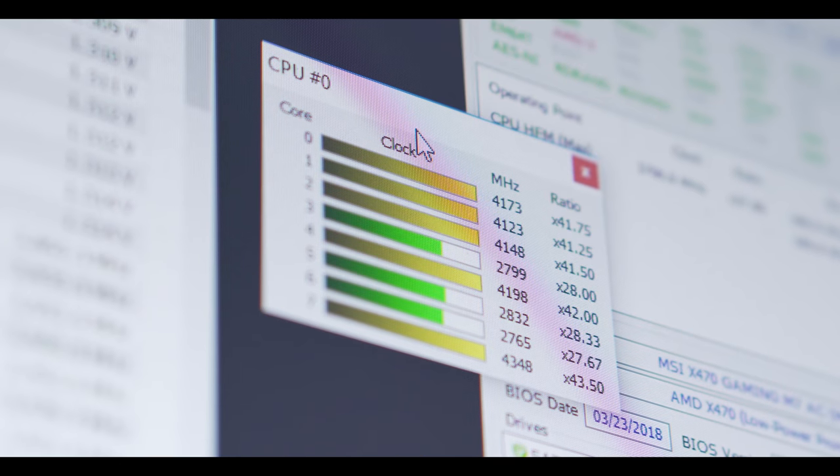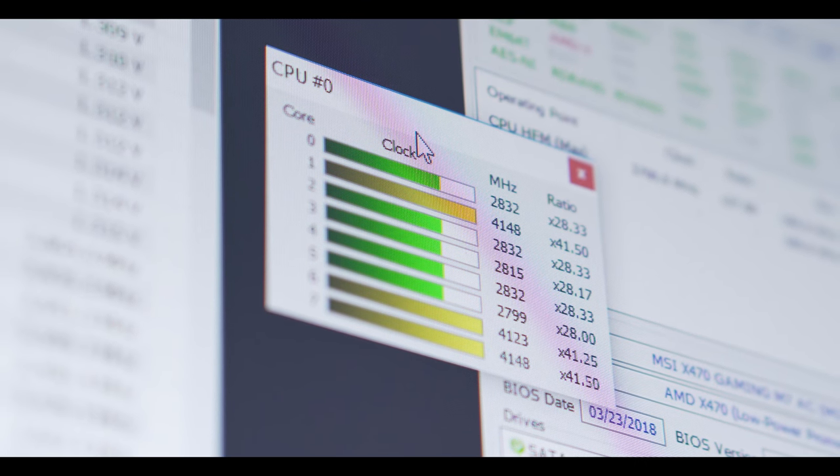Let me know what you guys think of these tests. Did the 2700X perform above or below what you thought, or right around where you expected? Personally I would like to see 4.3 gigahertz actually attainable in some workloads — I think at that point we would be able to justify having it printed on the box. Don't forget to subscribe if you haven't already, and as always I will see you all in the next one.